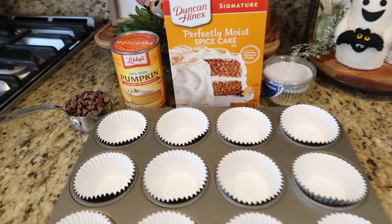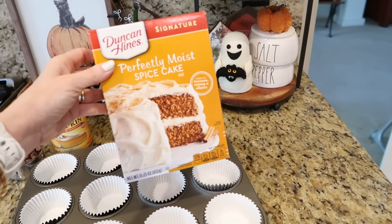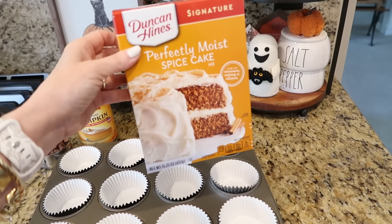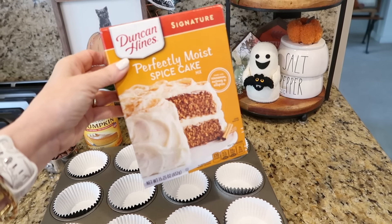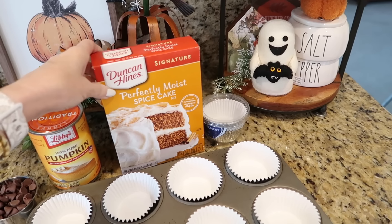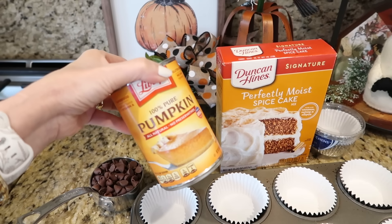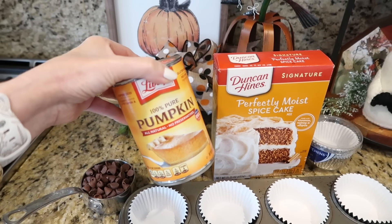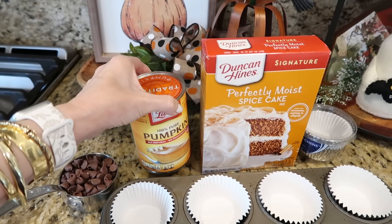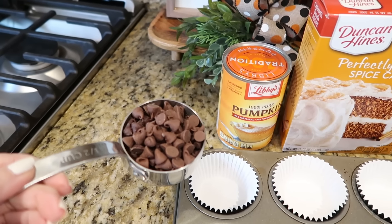This recipe is for pumpkin chocolate chip spice muffins, and it is so good — you only need three ingredients. What you're going to need is a box of spice cake mix — any brand will do, but Duncan Hines is my personal favorite. You will also need a small can of pumpkin puree and a half cup of chocolate chips, with a few extra to sprinkle on top.